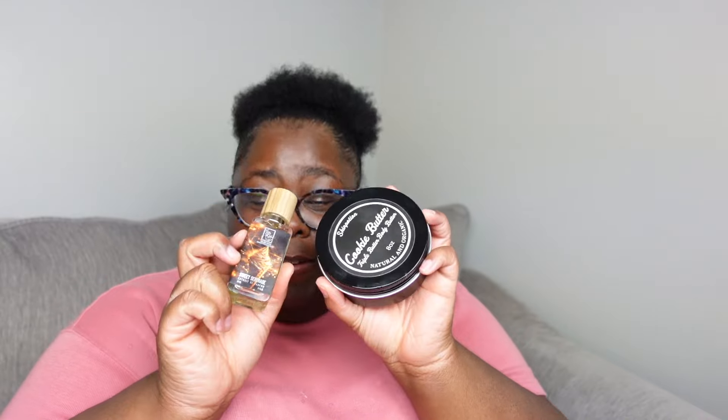With the Cookie Butter I wore Sweet Serenade from the Dua brand. I've actually come around significantly to Sweet Serenade. Before it was like 'I kind of like it,' but now I kind of love it. It's really good, and for a gourmand it doesn't get too heavy or overbearing. Skin Potion Cookie Butter with Sweet Serenade from the Dua brand — when I went to bed with that combination, it was really good.